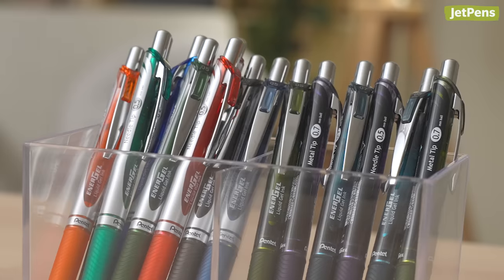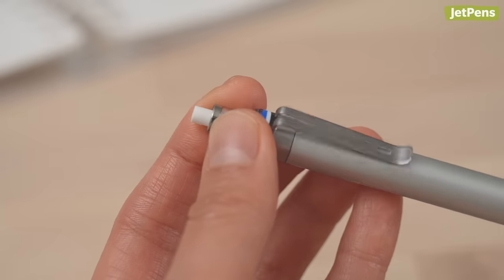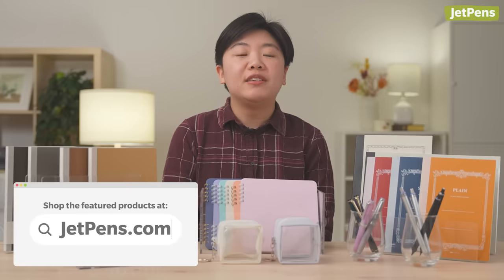Hi everyone, I'm Connie, a writer at JetPens. We're starting 2024 off right with a whole bunch of new stationery that we released in January. I'll walk you through colorful gel pens, mini pouches for your favorite plushies, and more! You can shop all these products by clicking the links in the description. Be sure to check out all the new arrivals I couldn't fit into this video too. Let's get started!